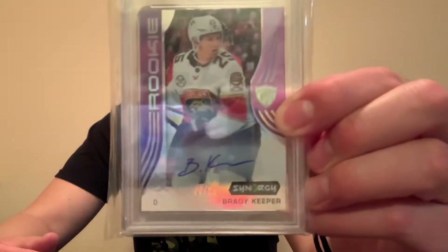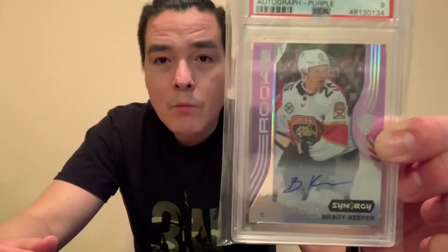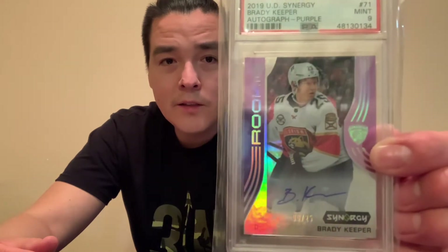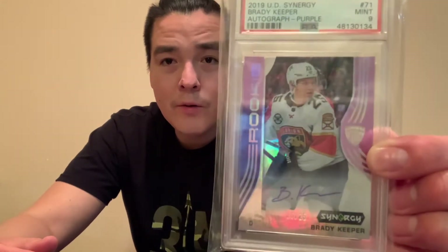I'm not too sure if you can see that 'out of 25' at the bottom, but this is a really cool looking card. Synergy isn't my all-time favorite set or anything, but they have a really cool look. Really nice acetate part to it as well — you can see through it. I picked this one up off eBay probably October-ish, right before the year ended, and I was really happy to pick this up for my Brady Keeper collection. Really low numbered out of 25.